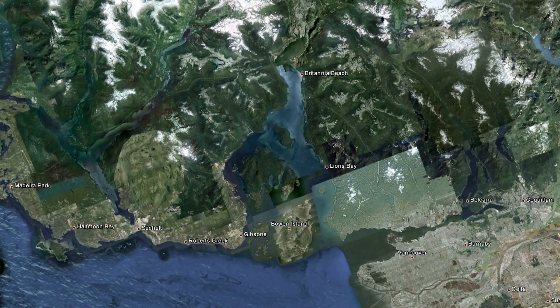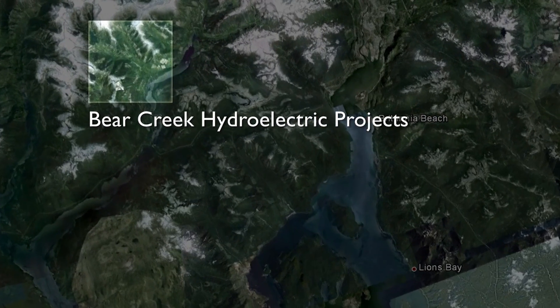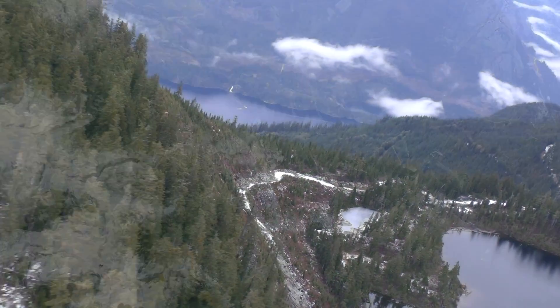Upper and Lower Bear hydro projects are located approximately 100 km from the city of Vancouver. These two developments are accessible only by air or water. The local topography is mountainous, and the projects are located in the Pacific Northwest Rainforest.